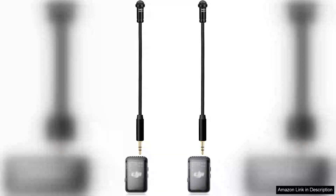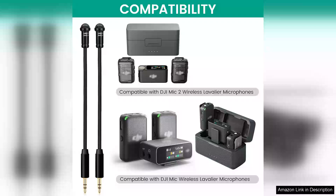I recently purchased the two-pack handheld lavalier microphone compatible with DJI Mic 2 and Mic 1, and I couldn't be more pleased with my decision. These microphones offer exceptional audio quality and versatility, making them a fantastic investment for anyone in need of reliable sound capture.